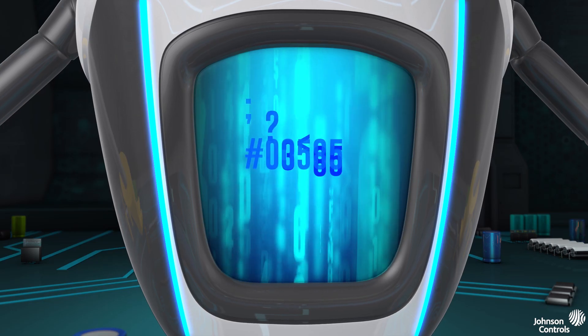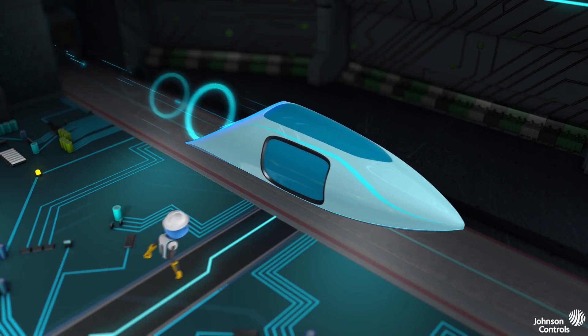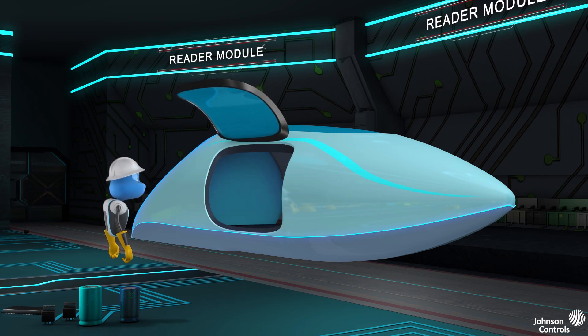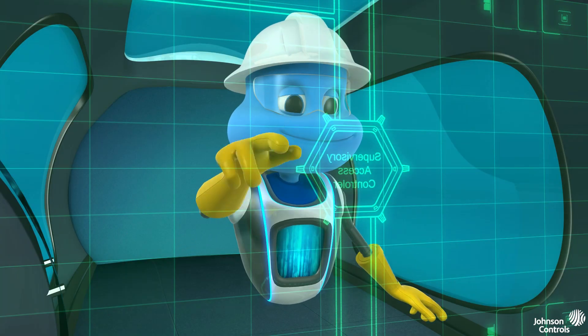He begins his mission by receiving the user credentials from the access panel. Fasten your seat belts for a lightning quick journey. Welcome, Mr. BAS. Please select your destination.